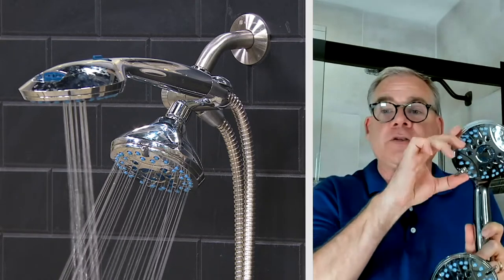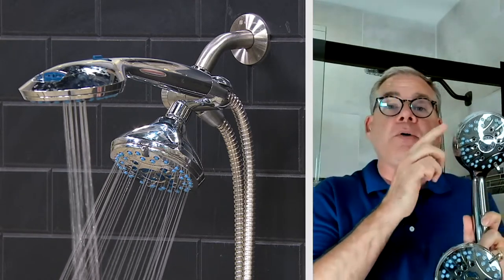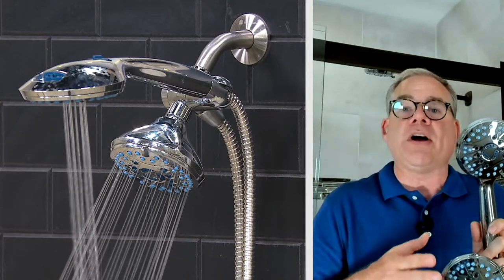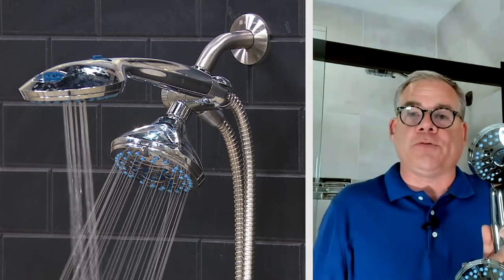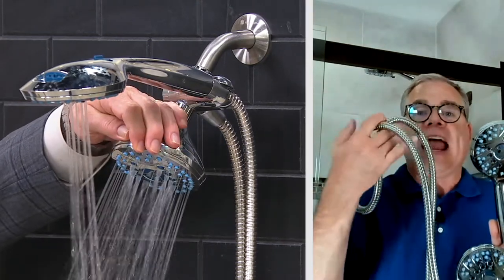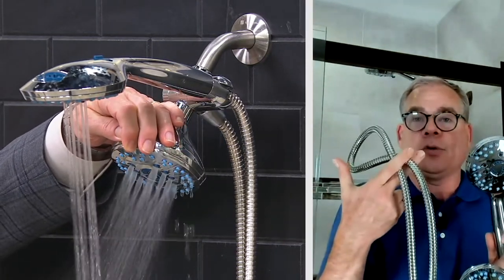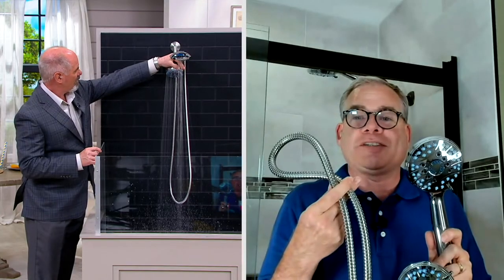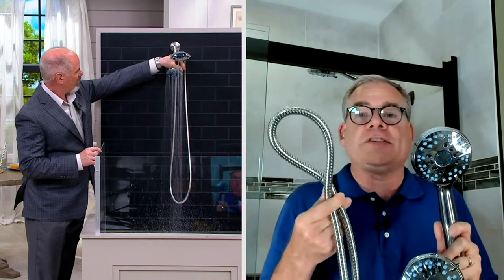The handheld has six settings as well — six settings on both the overhead and the handheld shower — giving you 48 different flow patterns. You're also getting a six-foot stainless steel hose, not plastic — stainless steel — so that's going to last for the lifetime of this showerhead.